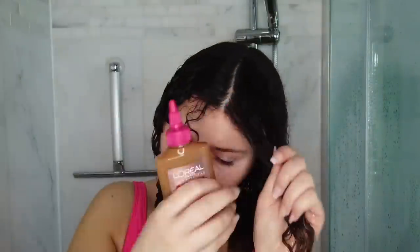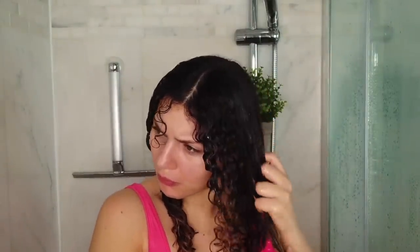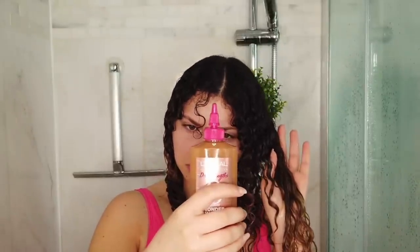This is a fire one — the L'Oreal Paris Dreamlinks 8 Second Wonder Water, and it really is an 8 Second Wonder Water. It's a repairing treatment that's supposed to replace your conditioner. It actually warms up on the hair and it feels amazing. You can't go wrong with the price of this. Phenomenal — definitely recommend, would buy again.